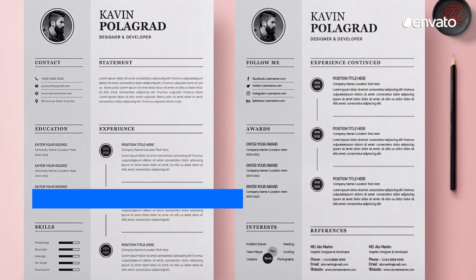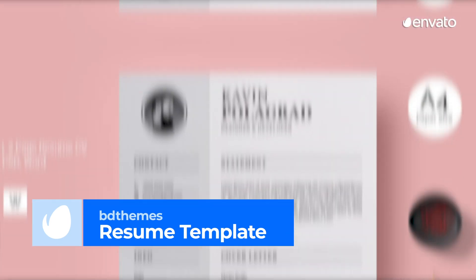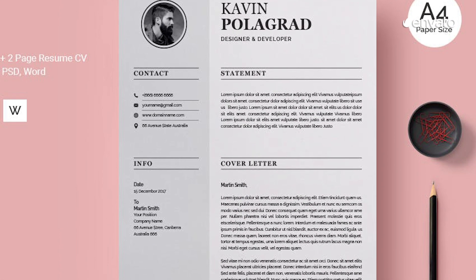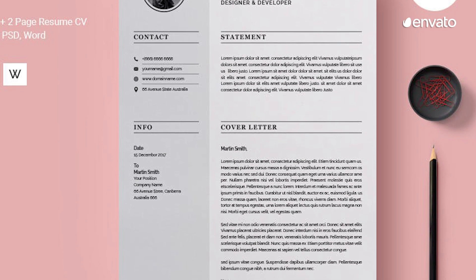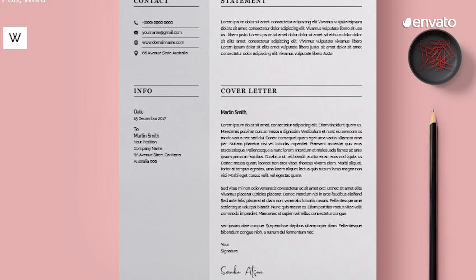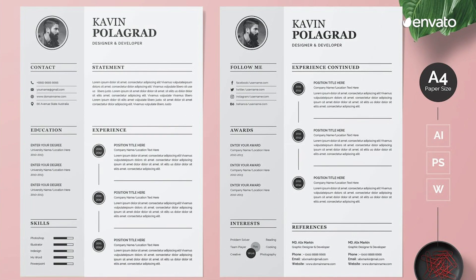Number 10. Sometimes less is more, and that's certainly the case with this template by BD Themes. Clean and classic, it uses every bit of space on the page, breaking it up into sections and making smart use of shape placeholders and icons. At just a glance, this template will make it easy for your prospective employer to see who you are, what you can do, and whether you're right for the job.